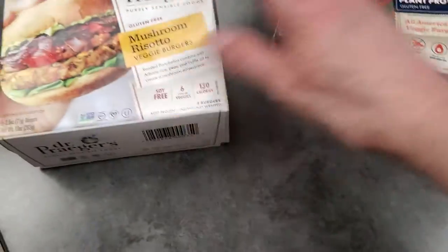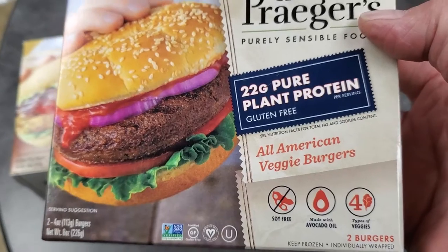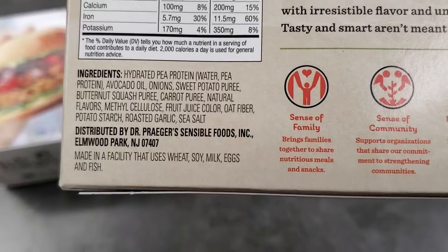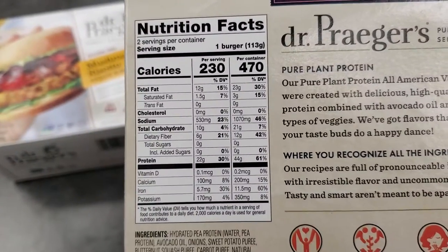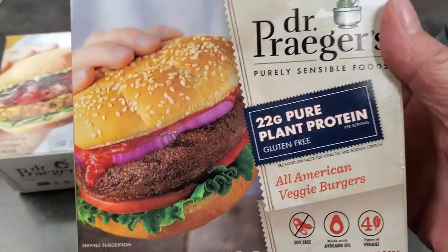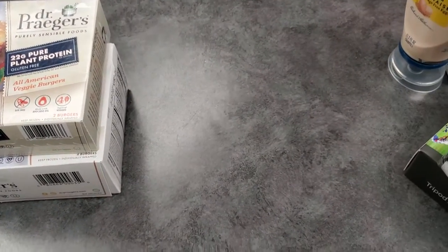So yeah, that looked interesting. These were $4.99, I think — I believe both boxes were the same price. This other one is more of a plant-based protein, gluten-free, all-American veggie burger. It's a little different — this one doesn't have the mushroom. It has ingredients like Bessie potato and butternut squash, which sounds like it's going to be tasty. Here are the nutritional facts. These were $4.99 or $3.99 — something like that — and there are only two burgers in here, which I thought was a little expensive. We'll see how those two taste because my husband and I both really enjoyed the Burger King plant-based burger.